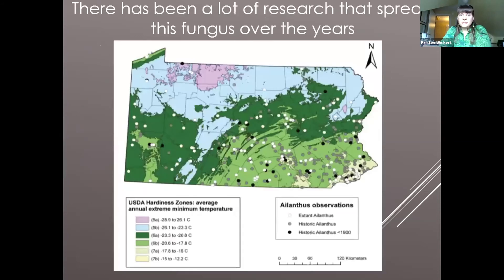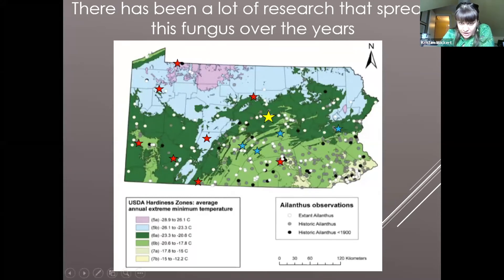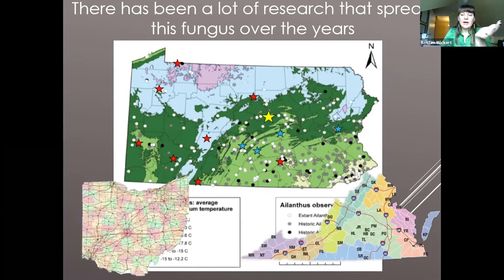A lot of research has spread this fungus over the years, mostly at Penn State, and I have personally applied it at numerous locations. This map shows the dots indicating how extensively tree of heaven is present throughout Pennsylvania. Research has also been conducted in Ohio and Virginia, so there are many locations across the mid-Atlantic area where this fungus is existing and actively killing tree of heaven.